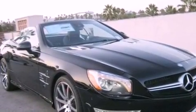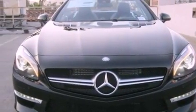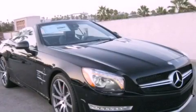The Rain Sensing Windshield Wipers can turn on automatically if their sensor identifies water on the windshield. This vehicle won't last long at this price — call and arrange a test drive now.